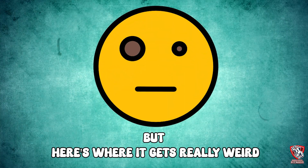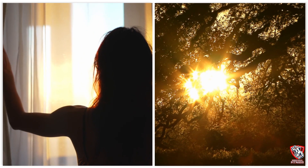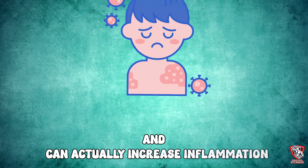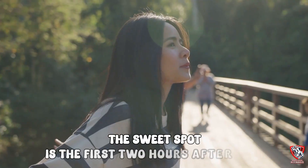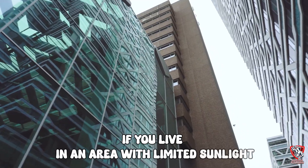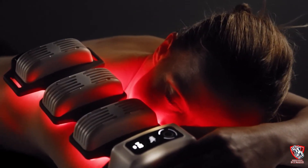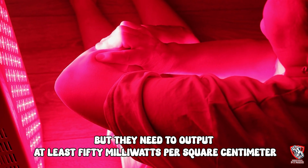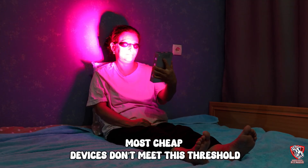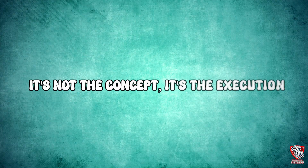Here's where it gets really weird — the angle of the sun matters. Morning and late afternoon sun have the highest concentration of red and near-infrared light, while midday sun is too intense and can actually increase inflammation. The sweet spot is the first two hours after sunrise or the last two before sunset. If you live in an area with limited sunlight, you can replicate this with red light therapy devices, but they need to output at least 50mW per square centimeter to penetrate deep enough into muscle tissue. Most cheap devices don't meet this threshold, which is why many people think red light therapy doesn't work.